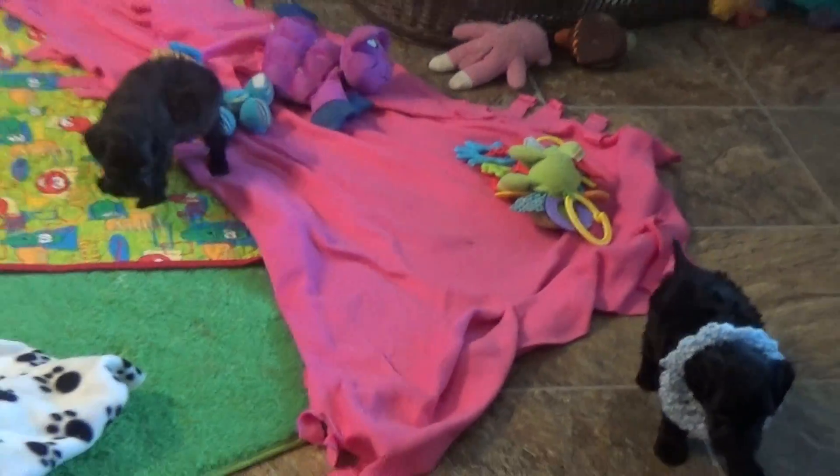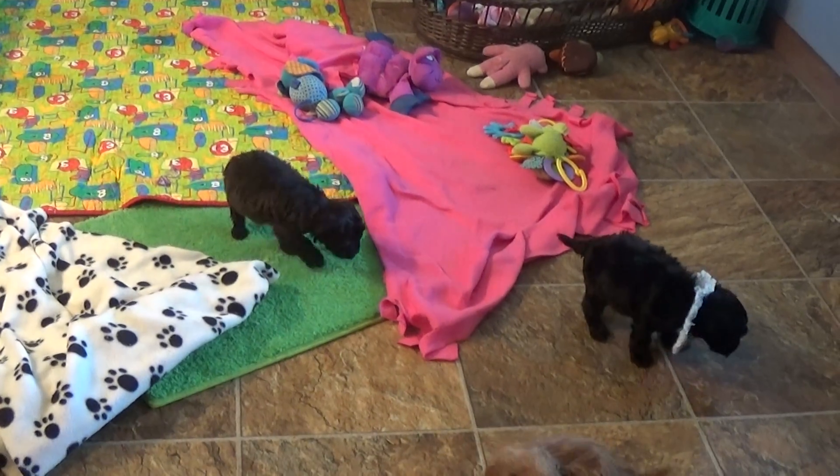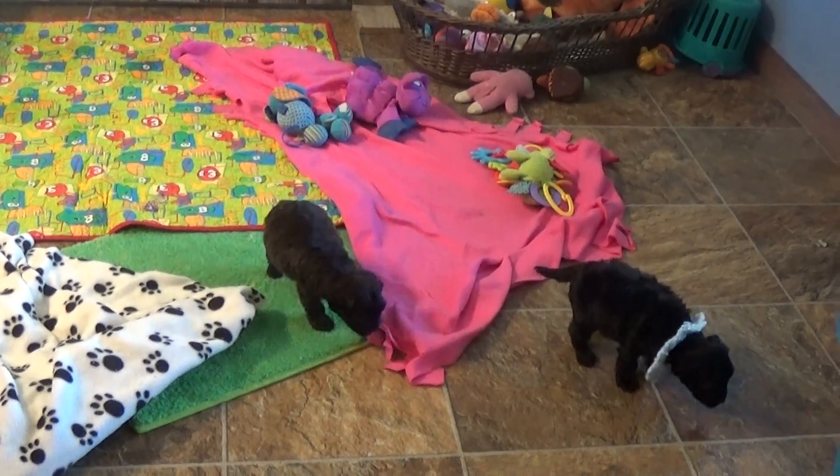So these have already been adopted, but these are just updates for their family so they can see them when they're starting to toddle. Because they're awfully cute this age.